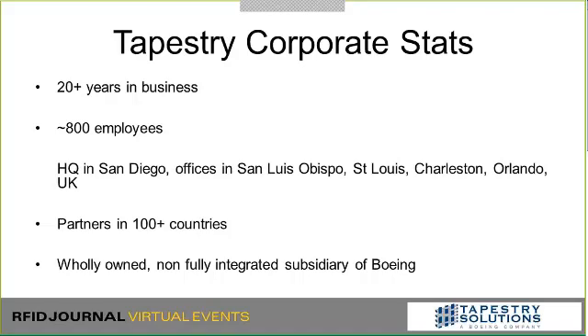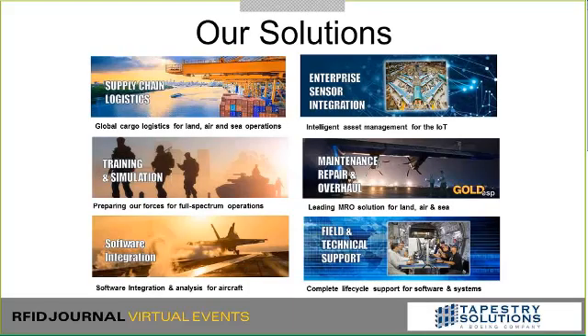Tapestry corporate stats: we've been a business for about 20 years, about 800 employees, several offices — headquarters in San Diego and then major offices in San Luis Obispo, St. Louis, Charleston, Orlando, and the UK, with partners all over the world. We're a wholly owned, non-fully integrated subsidiary of the Boeing Company. Tapestry operates as an independent company with our own P&L, though Boeing is our one shareholder.